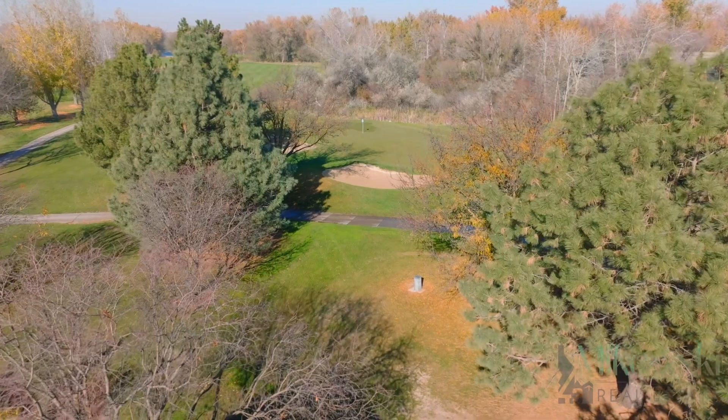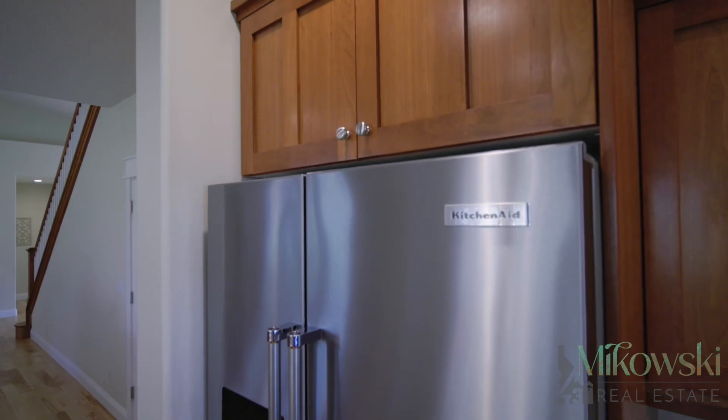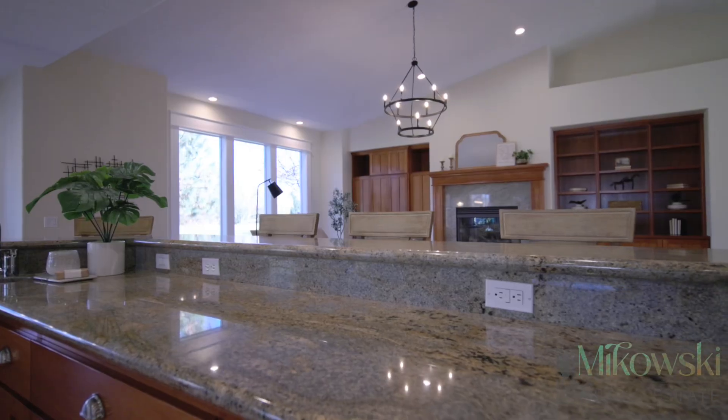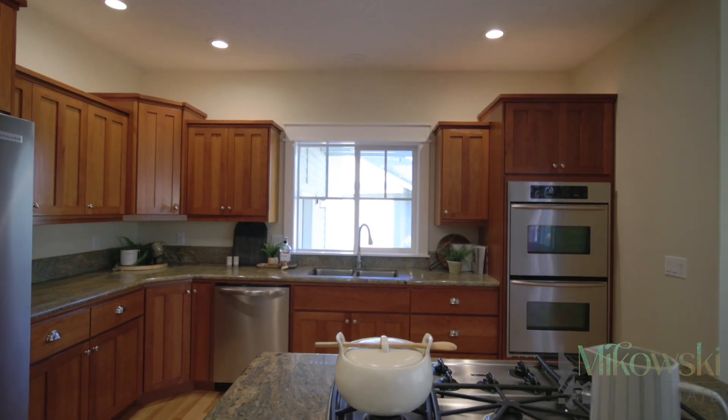A consistently top 10 rated golf course in the state of Idaho. The kitchen features a brand new KitchenAid stainless steel appliance package, double island with rich granite countertops, and ample storage drawer space provided by the custom cherry cabinetry.